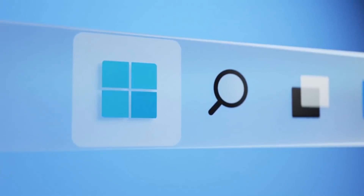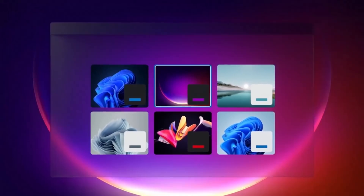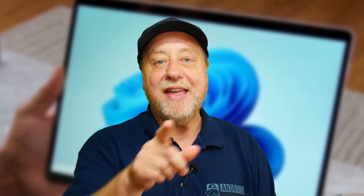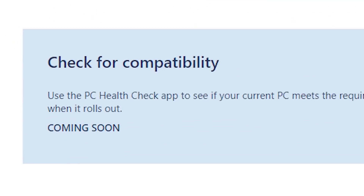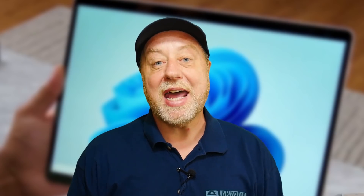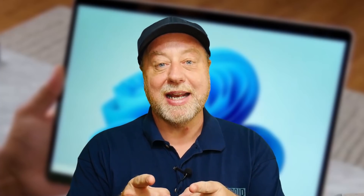Hey there, my name is Gary Simms and this is Gary Explains. The Windows 11 drama continues to unfold. Microsoft are being unrepentant about their requirements of using an 8th generation Intel processor to run Windows 11, but yet they've removed the checker tool from their website because they don't like the results they're getting from people. There's more to this than meets the eye — please let me explain.